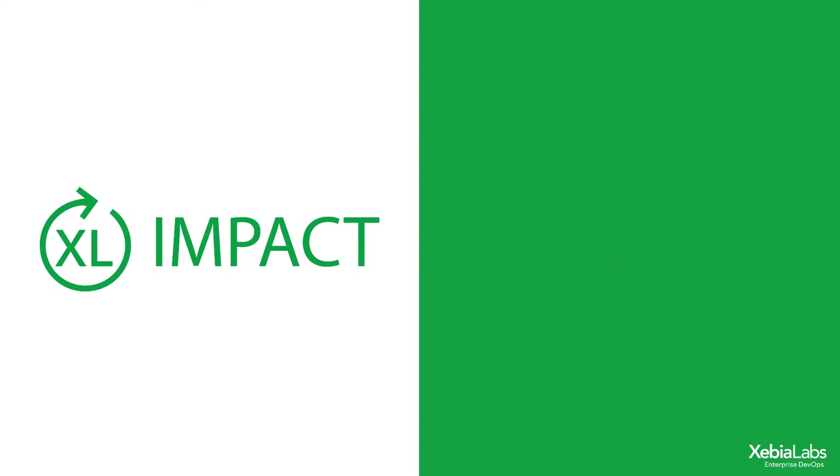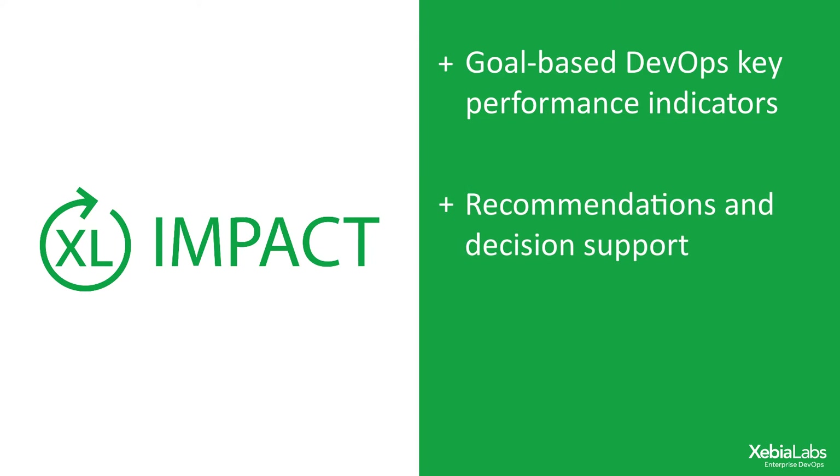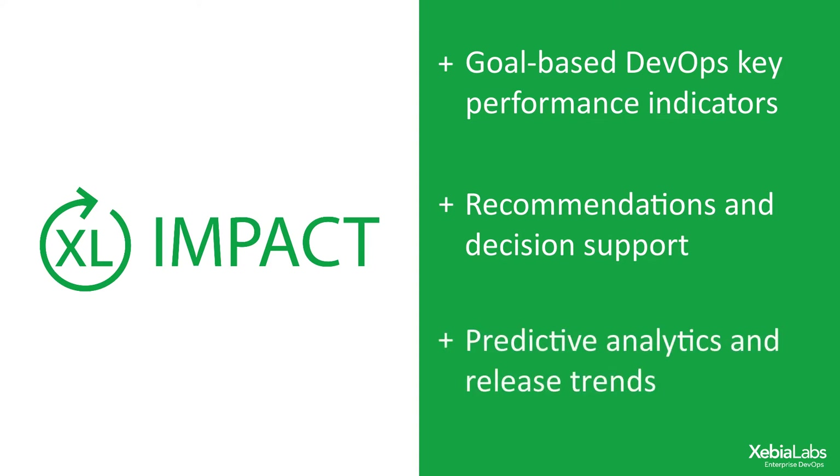It includes goal-based KPIs that demonstrate DevOps impact to your organization, recommendations and decision support that provide actionable targets for optimization based on DevOps best practices, and predictive analytics and release trends to get ahead of issues before they arise.